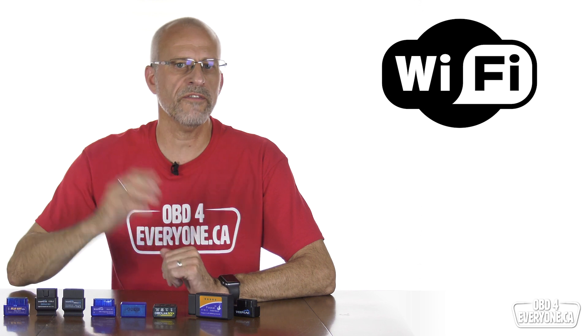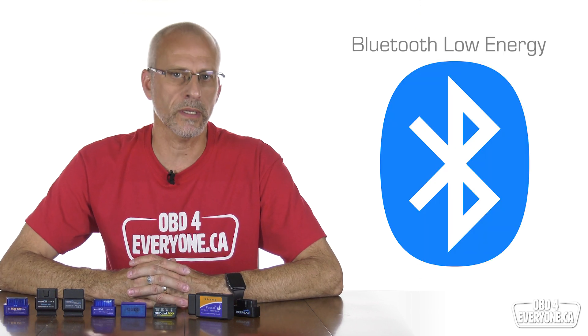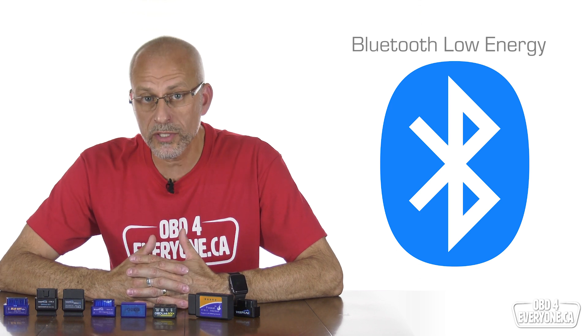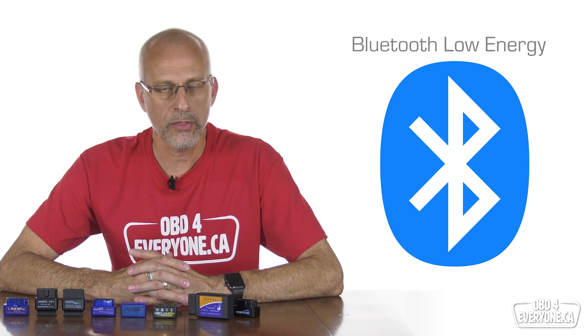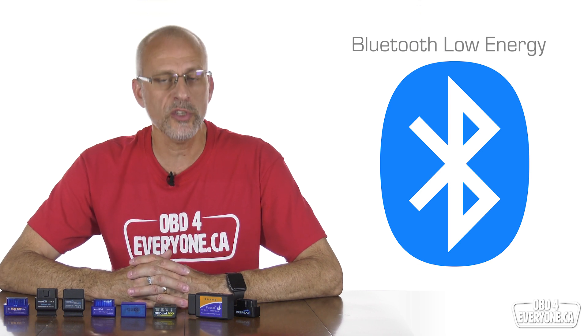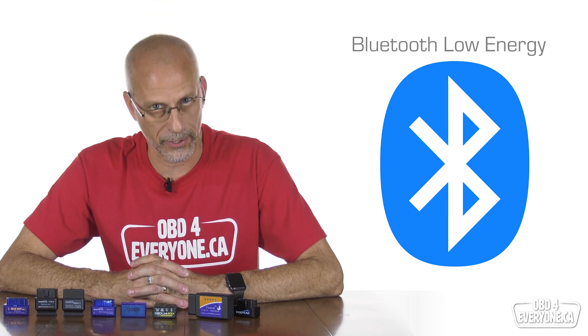I want to return to the question of Wi-Fi or Bluetooth. In the past I have always recommended Wi-Fi scanners, mostly because of the higher speed and that it works with all devices. But now I recommend Bluetooth LE or BLE scanners. They work on Apple and Android devices, they don't use much power which saves your phone's battery, they're almost as fast as Wi-Fi scanners, and you can use the internet when connected to a Bluetooth or BLE scanner.